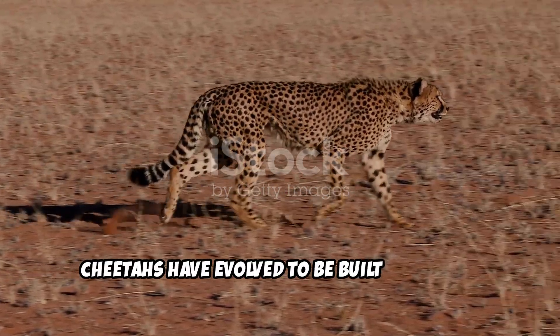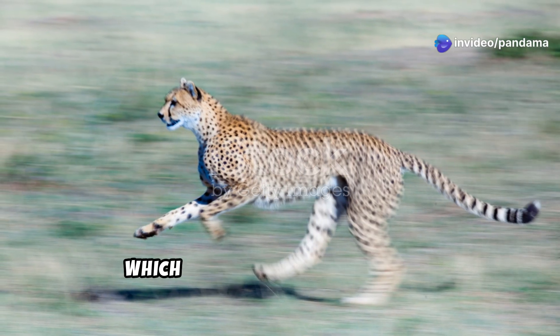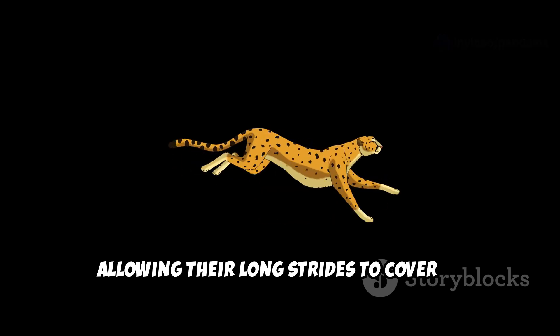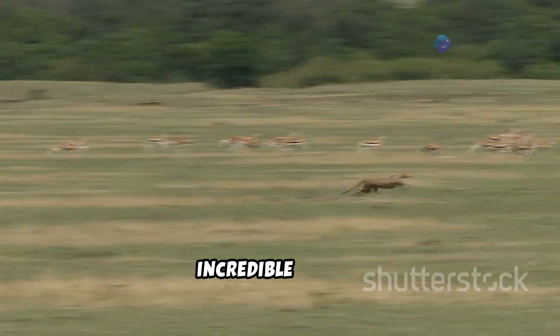Cheetahs have evolved to be built for speed. Key features that contribute to their agility include a streamlined body, which minimizes air resistance, a flexible spine acting like a spring, allowing their long strides to cover up to 20 to 25 feet in a single bound, and powerful limbs with muscular legs that propel them at incredible speeds.